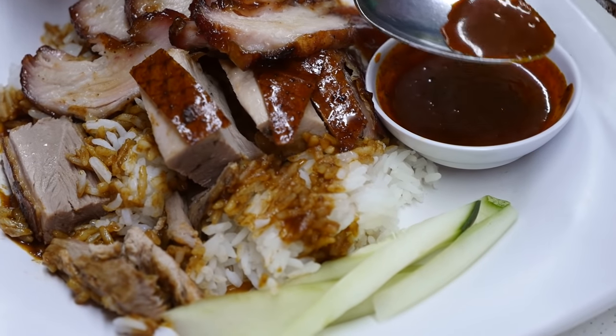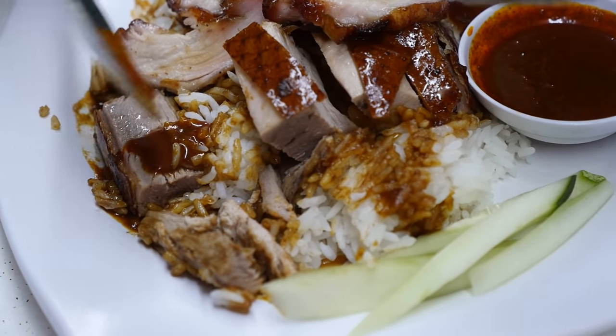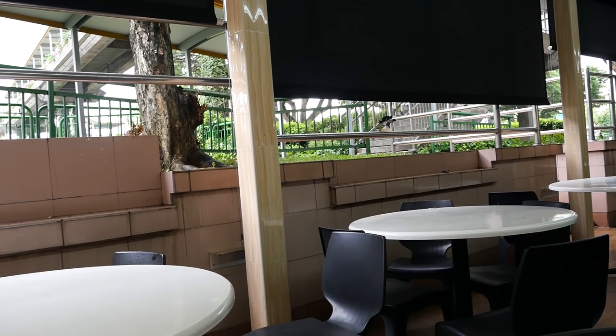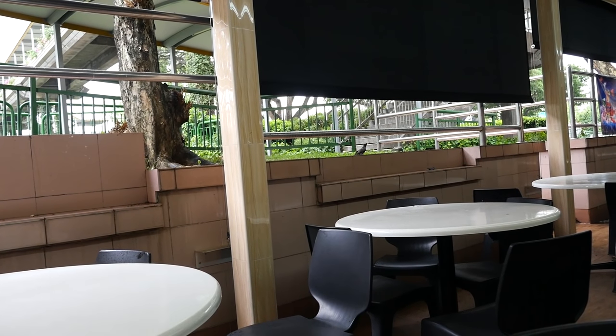For my next bite of duck I'll add some of this sauce. Roast duck is one of the ultimate meats. And just as soon as it started downpouring randomly, it has ended.